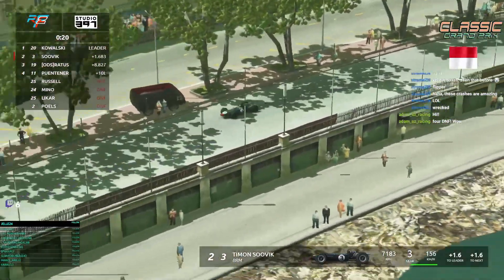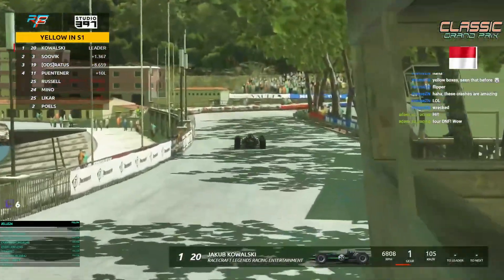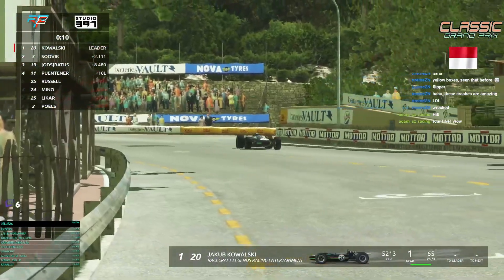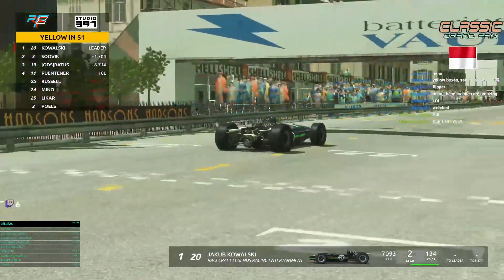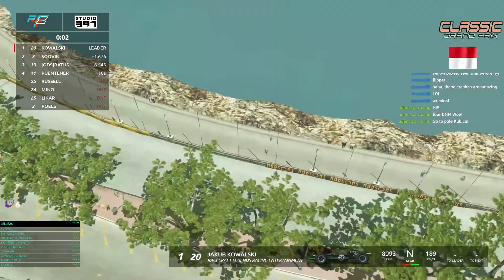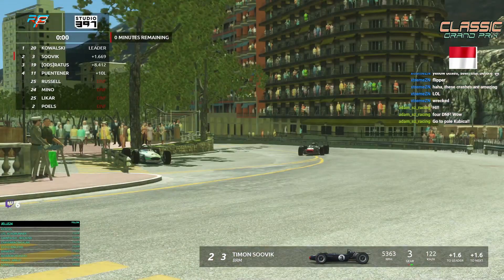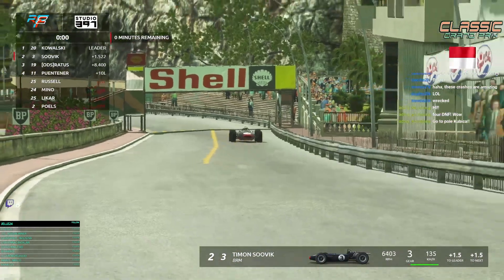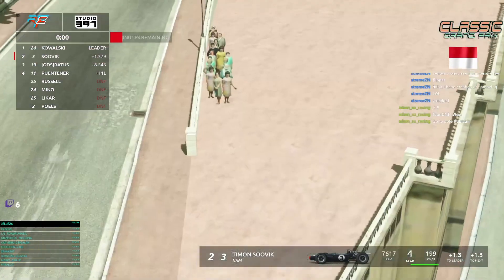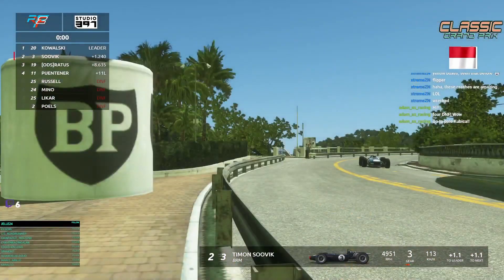Kowalski almost goes into the last corner struggling to hold the line — the car is moving around. One more lap. We hear from Kowalski in the cockpit. 1.6 seconds — looking good for Kowalski after the crash at the Casino corners. Can Sovic find one and a half seconds over Kowalski? It is possible. He's faster on the straights. Kowalski tries to be very slow on the fast corners.